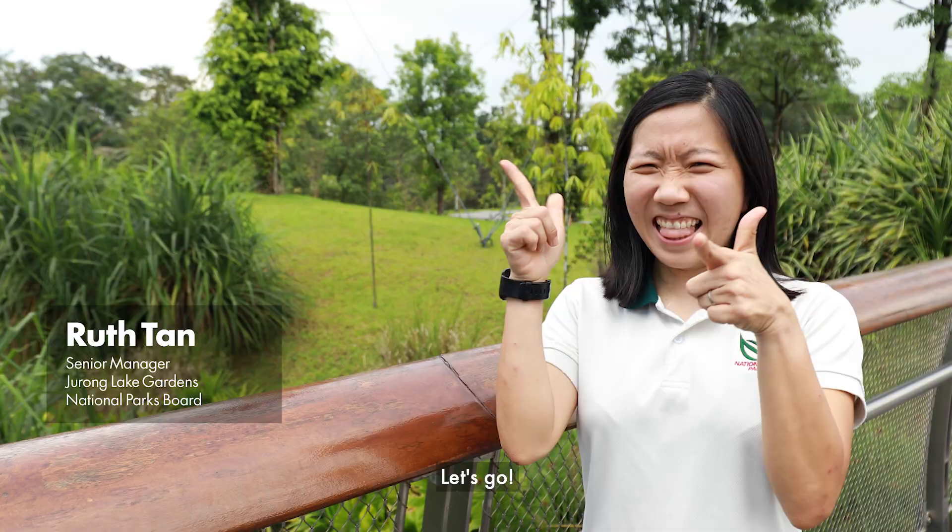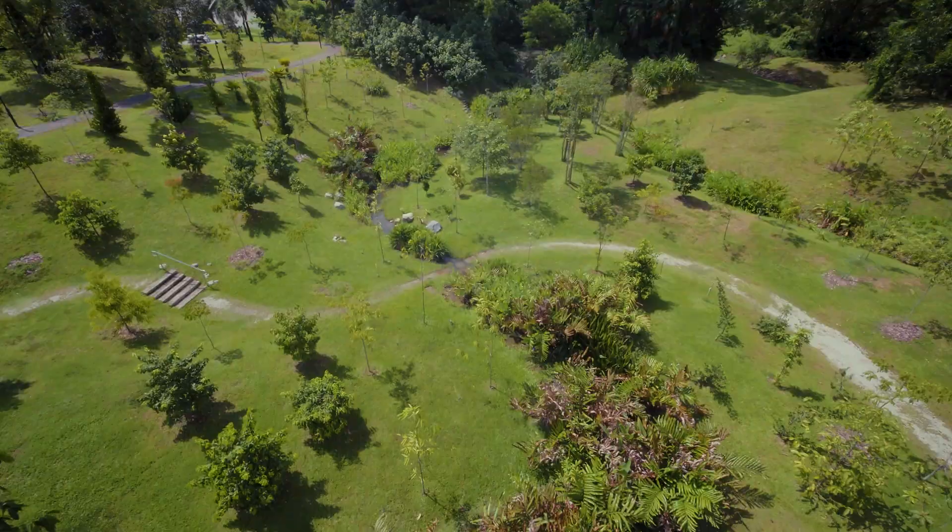Hi everyone, I'm Ruth. Join me on a virtual tour of Niram Streams at Jurong Lake Gardens and find out more about the plants, dragonflies and damselflies here. Let's go!